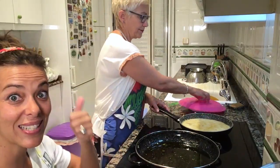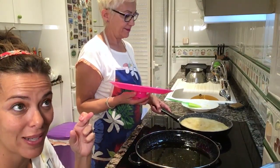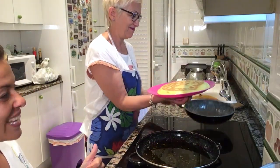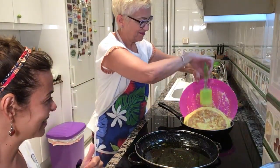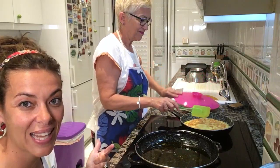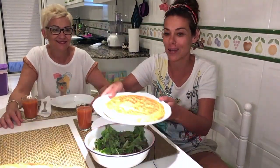After three to four minutes, we are ready to flip the omelette over. This is the most tricky part of the Spanish omelette. Yeah, nice — she got it! Now we are going to cook the other side for another three to four minutes, depending on how well done you like it. And we are done with the dinner — we have our beautiful Spanish omelette.